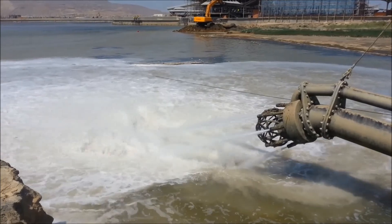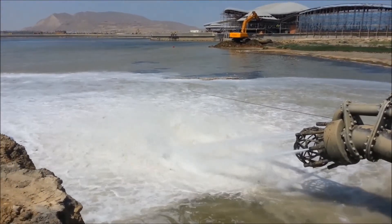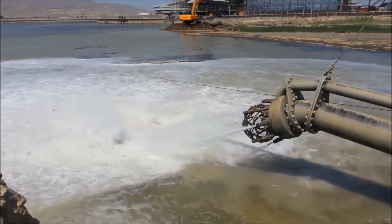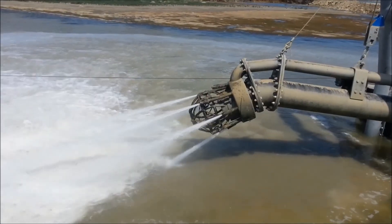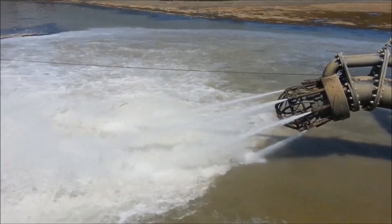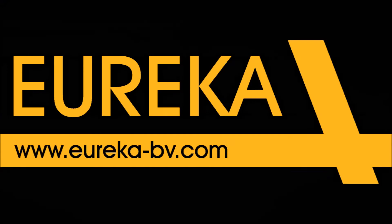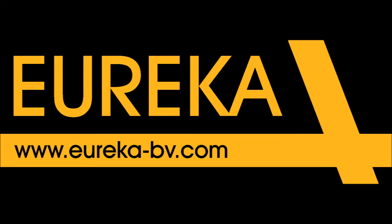But also a water jet can be mounted. Eureka Engineering, for your performance.